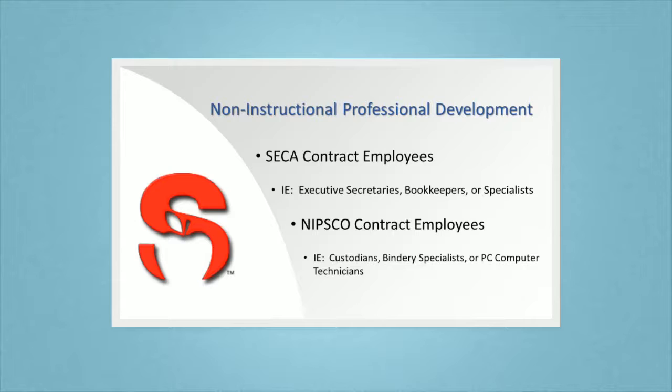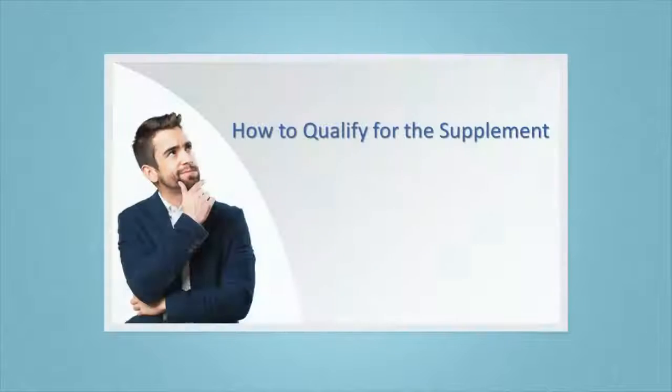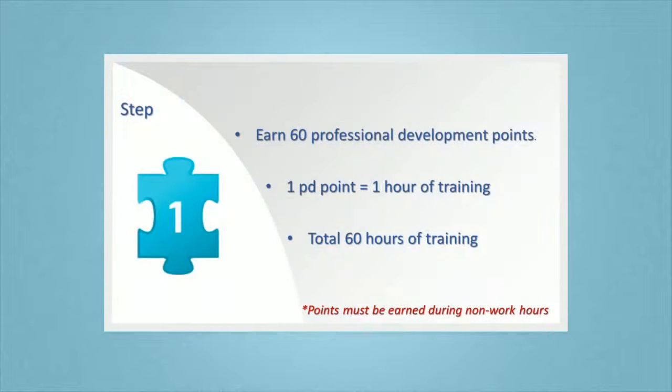SCPS non-instructional employees are eligible to receive a supplement payment for participating in and completing professional development training. The amount of the supplement is determined by the employee's bargaining group.